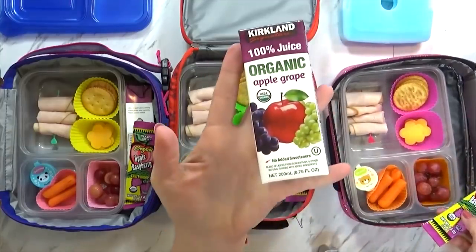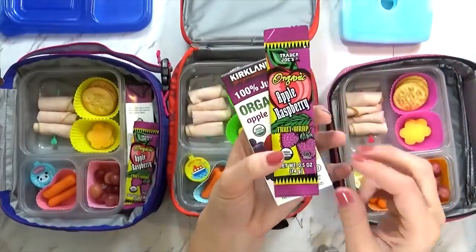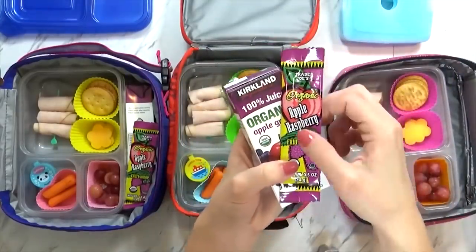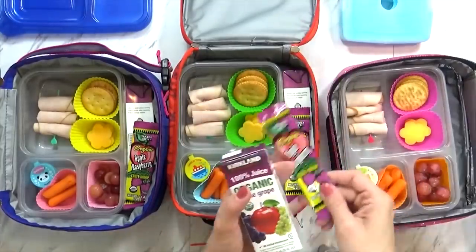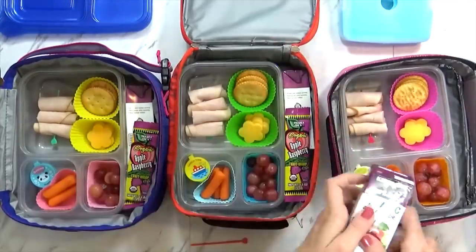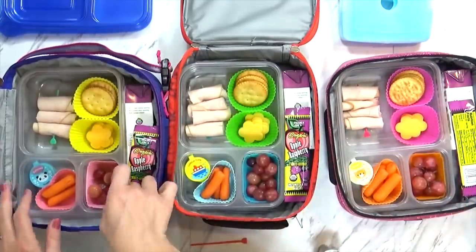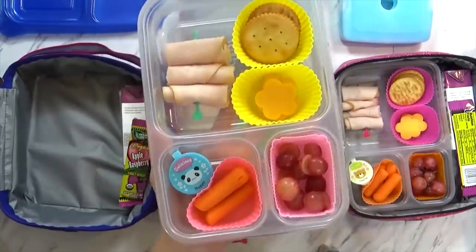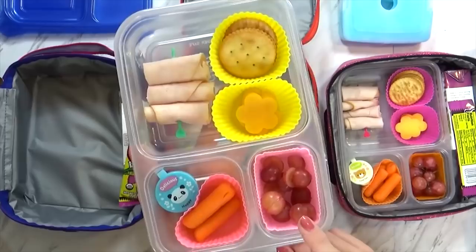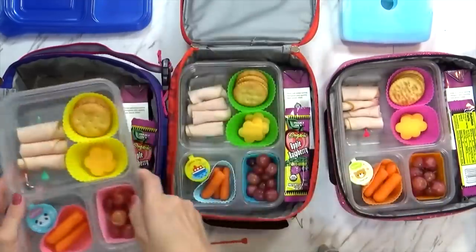For their treat they have a fruit leather — this one is from Trader Joe's in the apple raspberry flavor, so they love these. Now pretty much all of these lunches are the same; however, for my three-year-old I do cut up her grapes. Grapes make me a little nervous with her because she doesn't usually slow down to eat, so I definitely cut her grapes. This is the organic apple grape juice from Costco.